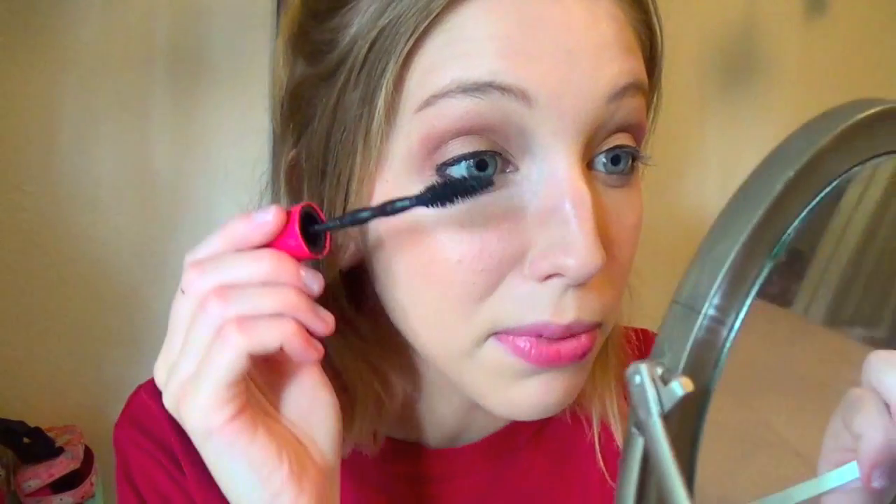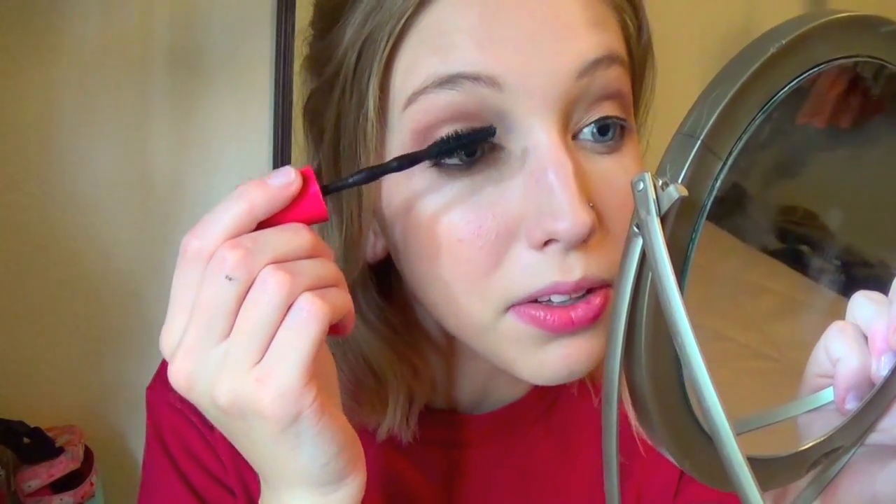For my eyelashes, I'm going to be using the Maybelline Pumped Up Mascara, which I'm just obsessed with — probably my new go-to mascara. I've been using it for a while. Look at the difference that makes. I feel like I look like such an alien without my mascara on, because my eyelashes are blonde, so it's like they're non-existent unless there's black on them.